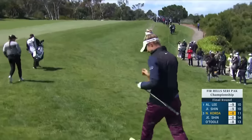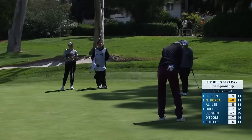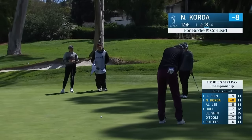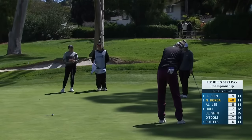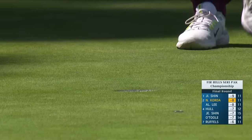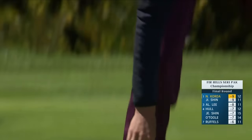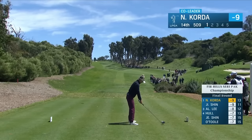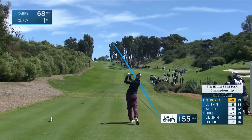Nellie from the rough onto the green. Now Nellie has this to tie the lead at 12. She steals one from the rough. She has made a tight draw up the right side — get it to kick left into the bottom of the valley.